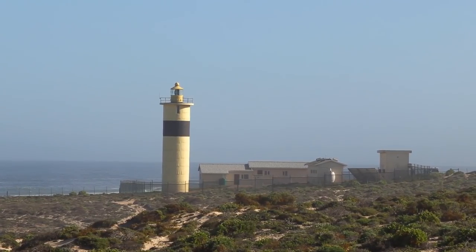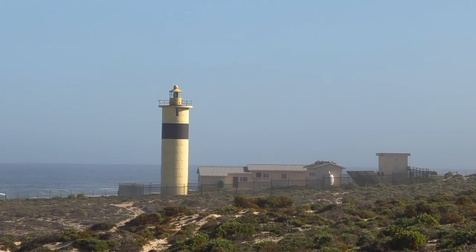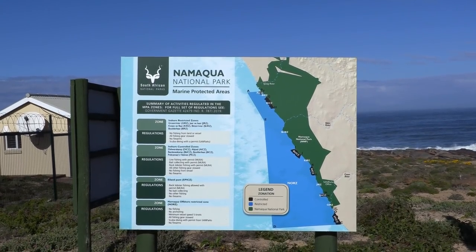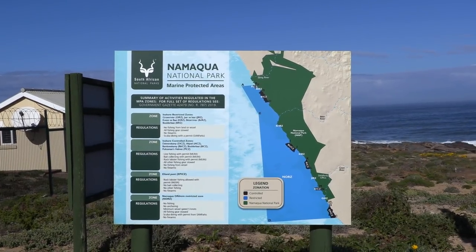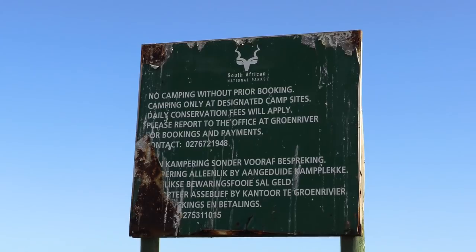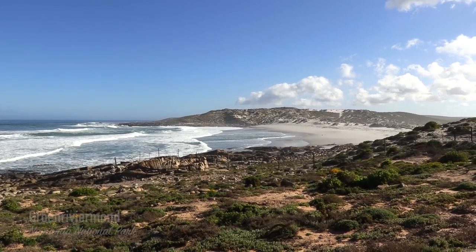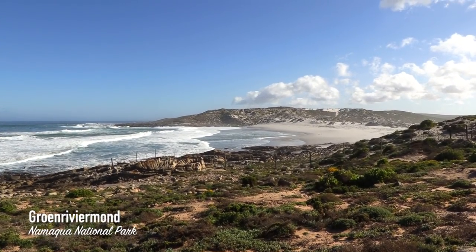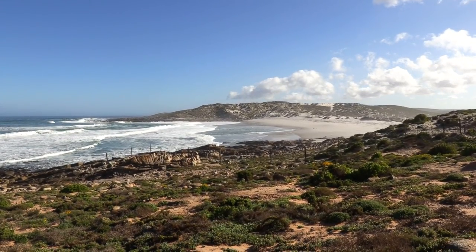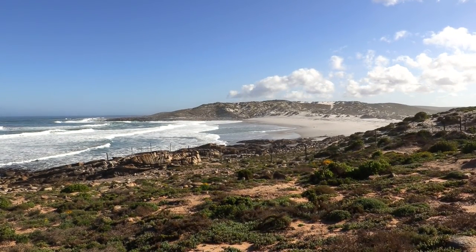A lighthouse marks the first sign of civilization we've seen in days and signals our entry into the Namaqua National Park. SANParks is one of the few government organizations in South Africa that actually seems to perform their job effectively — maybe because they are driven by passion for conservation and not just money — and it's great to see them looking after the coastline that has been badly abused by the mining industry.